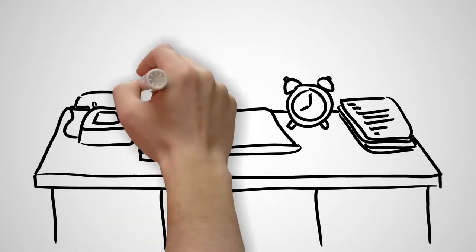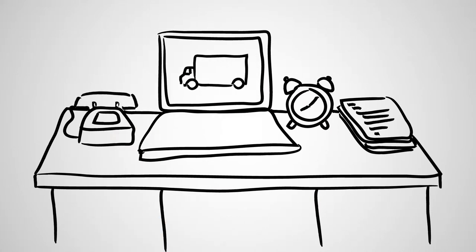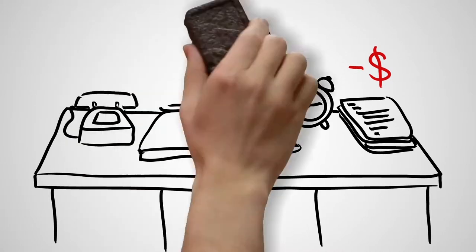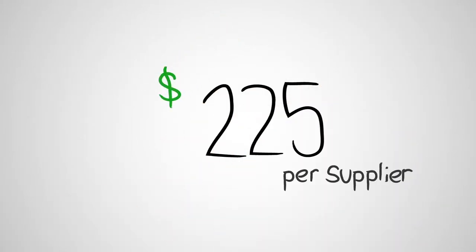Juggling phone calls and paperwork from your suppliers is all in a day's work, right? Truth is, your manual process is costing you more than precious time. It's costing you serious money — as much as $225 per supplier per year.